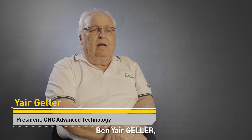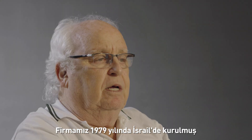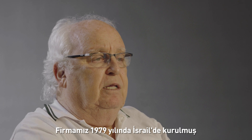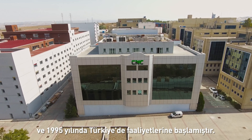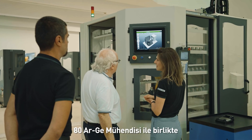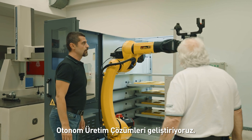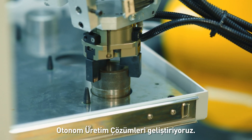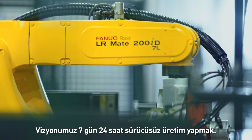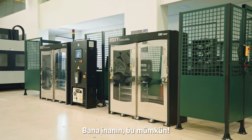My name is Yair Geller, president of CNC Advanced Technology Marketing. Established in 1979 in Israel and in 1995 started activity in Turkey. Together with AT engineers, we're developing autonomous production solutions. Our vision is to drive production without a driver, 7 days, 24 hours. Believe me, it's possible.